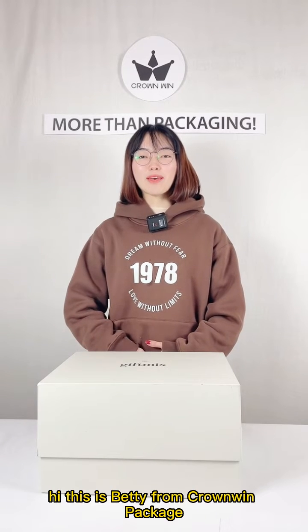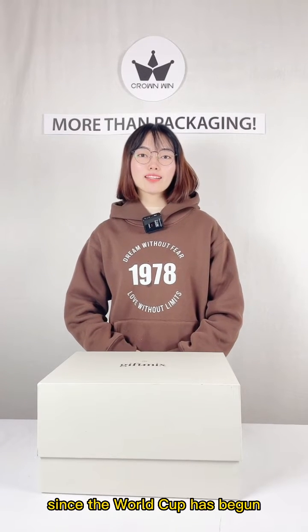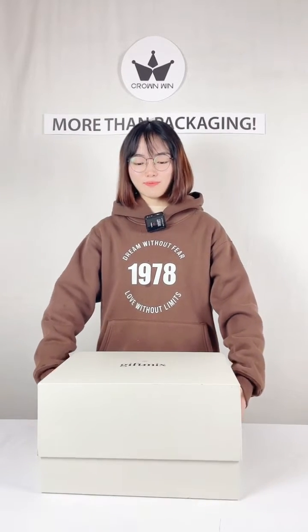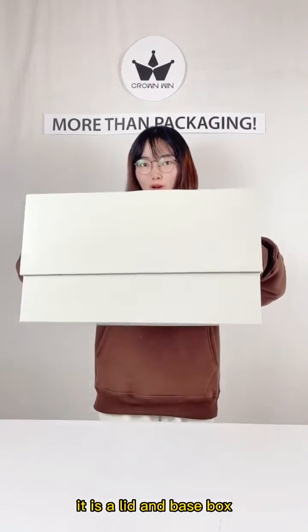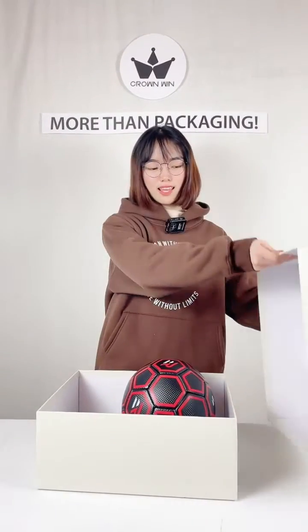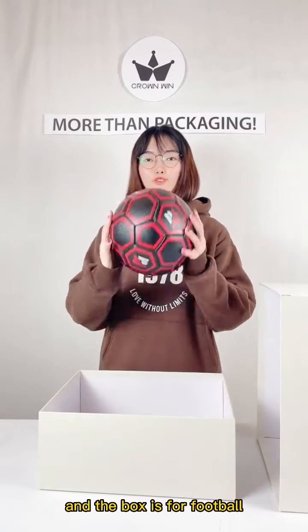Hi, this is Fetty from Corwin Package. Since the World Cup has begun, we made this special gift box for it. It is the lead and best box. Let's open it. And the box is for football.